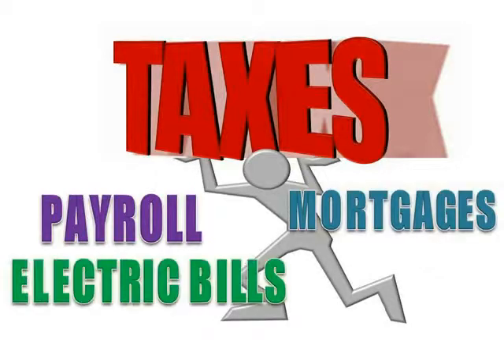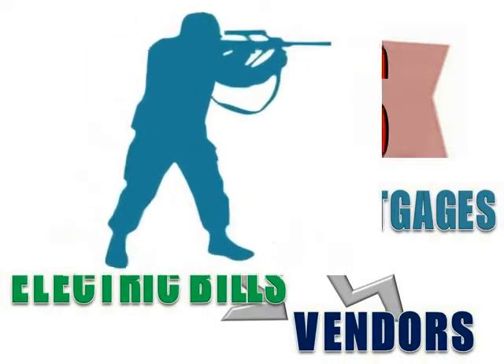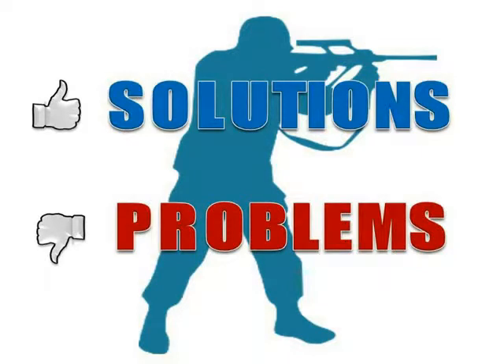taxes, mortgages, electric bills, vendors, etc., and rarely had a marketing budget to speak of. Being a soldier of providing solutions, not problems, I set out to make my marketing concepts self-funding, therefore no risk.